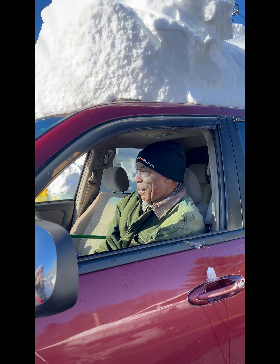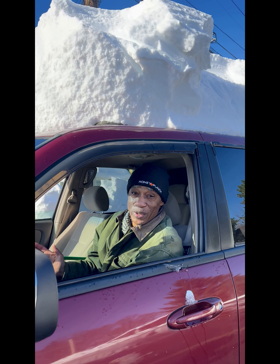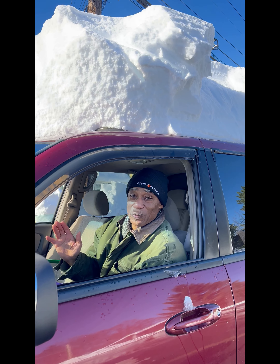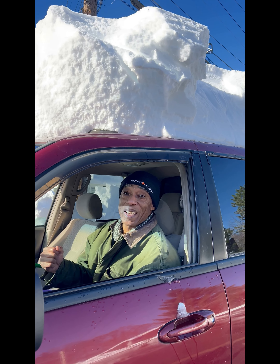Hey ladies and gentlemen, Larry Favre on the job, out here driving around. As you can see, we're still in an emergency situation — 66 inches of snow out here in Buffalo, incredible. So I'm going to go to a different spot to explain to you what Elite's Marketing Suite is all about, because it's a business in a box.